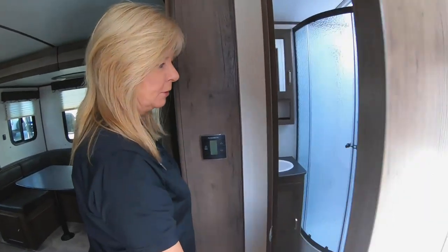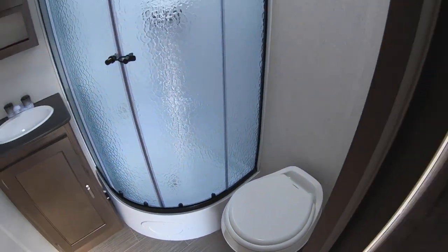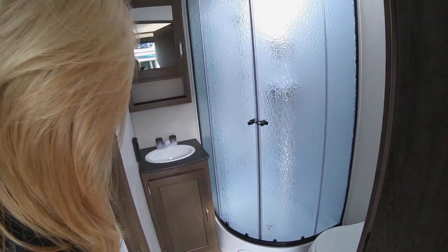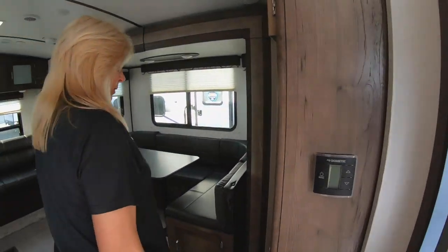You got the bathroom — like I said, for two people this is an excellent layout. Don't want anything real big; you want to be able to get in and out of your park. Got the corner shower, which gives you a lot of storage. Medicine cabinet, storage underneath, and plenty of room on the toilet.